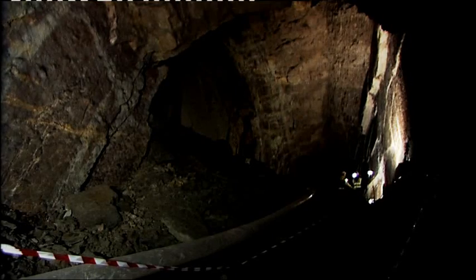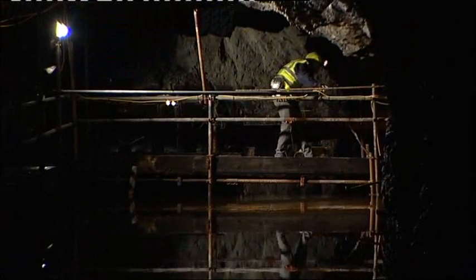One last glimpse, then, of the Limestone Lagoon, a special place our children, or our children's children, may one day marvel at. Giles Latcham, BBC Midlands Today, Dudley.